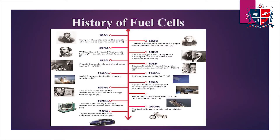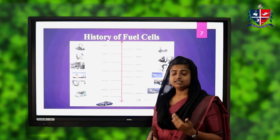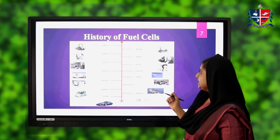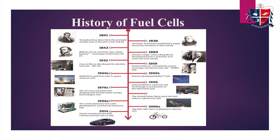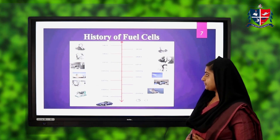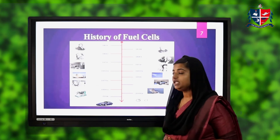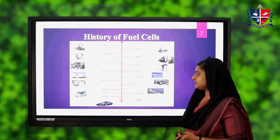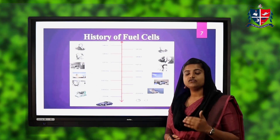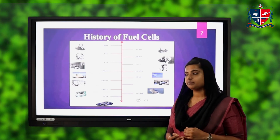Let's see the history of fuel cells. Research in fuel cells has been started in the 18th century itself. In 1801, Humphrey Davy described the principle of what was to become a fuel cell. In 1838, Christian Schönbein published a paper about the reactions in a fuel cell. In 1842, William Grove invented the gas-voltaic battery, which was the first prototype of a fuel cell — fuel cells were first known as the gas-voltaic battery.